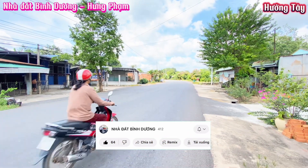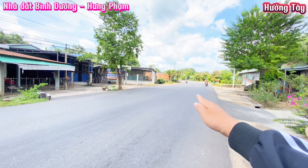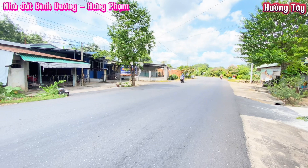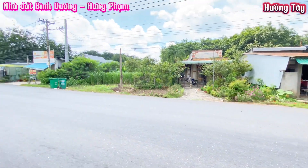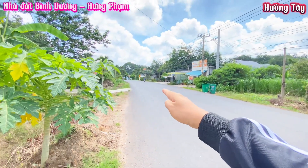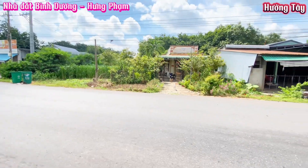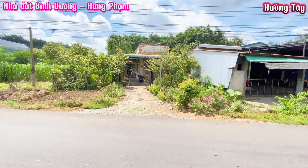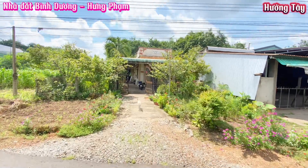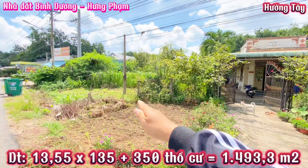Ngay bây giờ em sẽ giới thiệu về đường xá cũng như dân cư ở đây. Vị trí em đang đứng là tuyến đường huyết mạch DH507, kết nối với các xã cũng như tỉnh thành. Di chuyển theo hướng này là ra An Thái cũng như kết nối với thành phố Đồng Xoài. Đây chính là vị trí căn nhà hôm nay em giới thiệu. Đường DH507 đang được quy hoạch mở rộng là 32m.